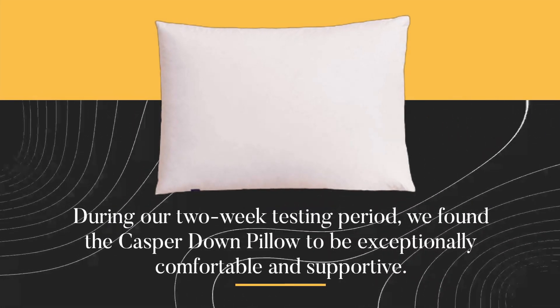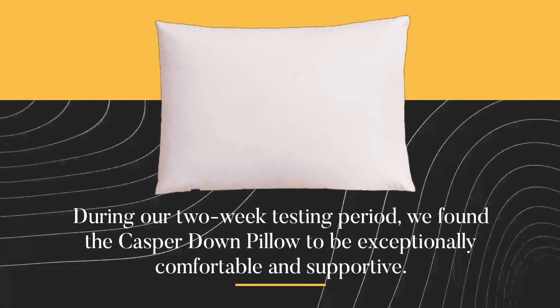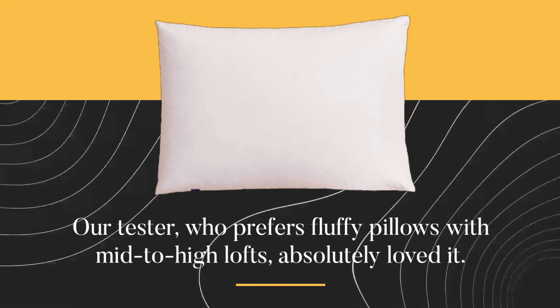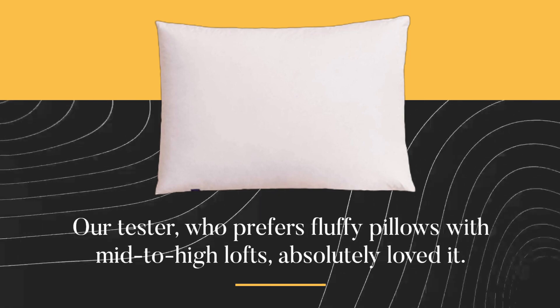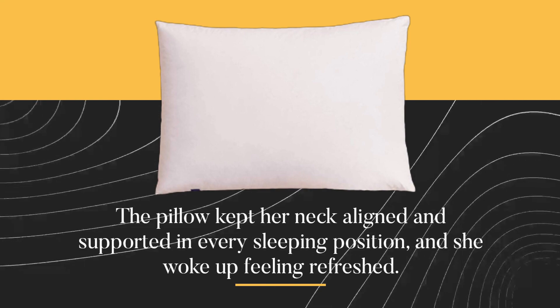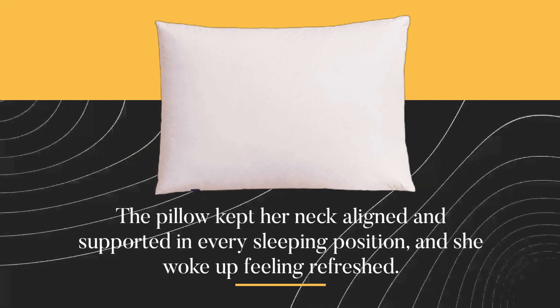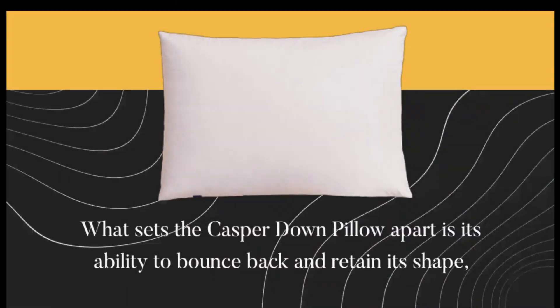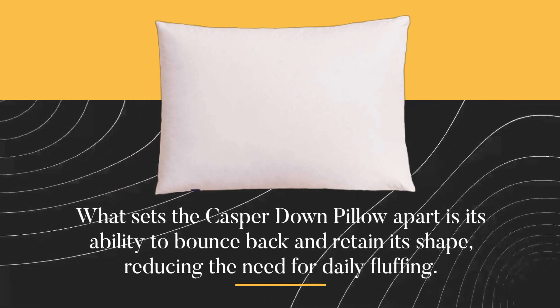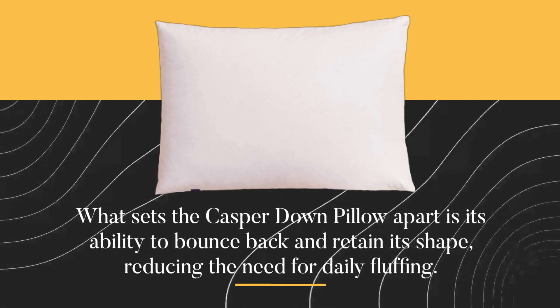During our two-week testing period, we found the Casper Down Pillow to be exceptionally comfortable and supportive. Our tester, who prefers fluffy pillows with mid-to-high lofts, absolutely loved it. The pillow kept her neck aligned and supported in every sleeping position, and she woke up feeling refreshed. What sets the Casper Down Pillow apart is its ability to bounce back and retain its shape, reducing the need for daily fluffing.